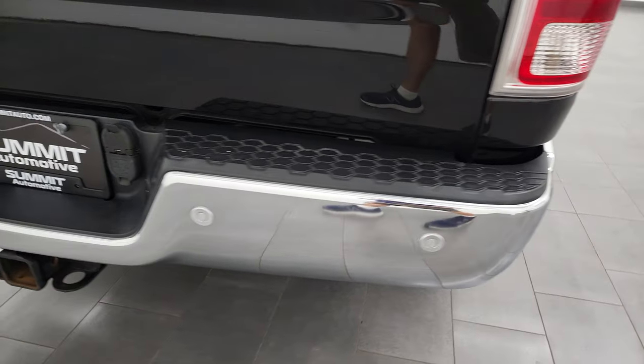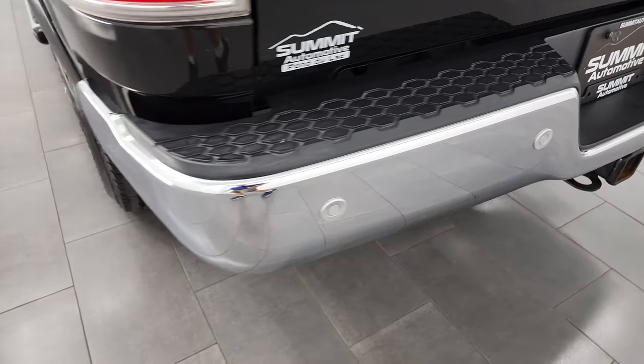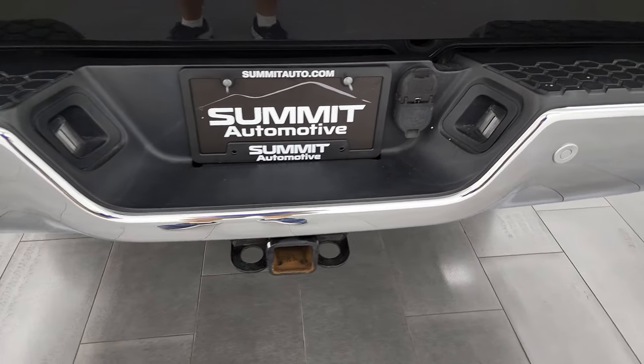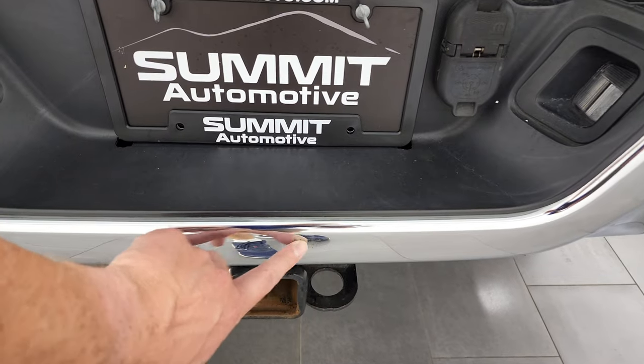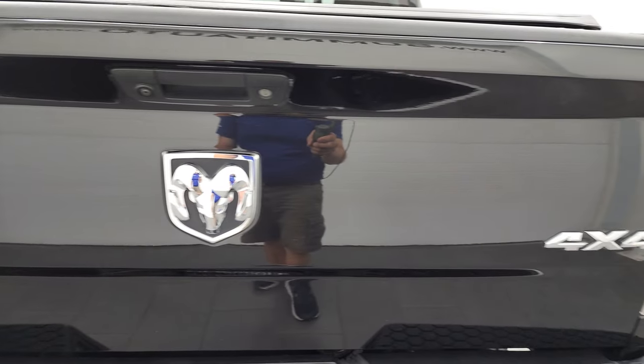Coming around to the back, the rear bumper is in fantastic condition as well. It does have a full towing package, backup parking sensors, receiver hitch, four pin and seven pin wiring. There is one little ding right there but it does not affect the performance of the truck.